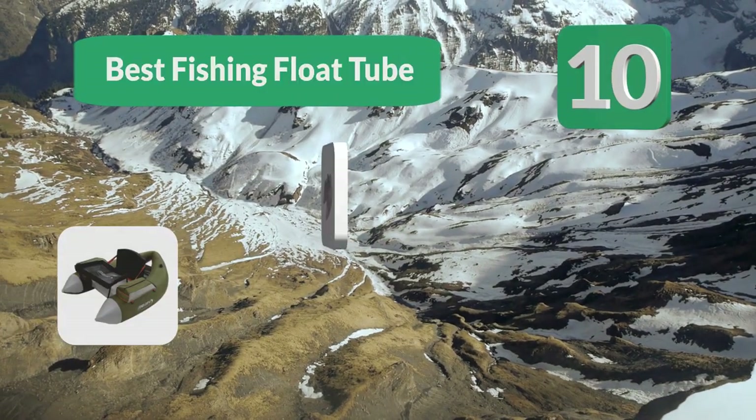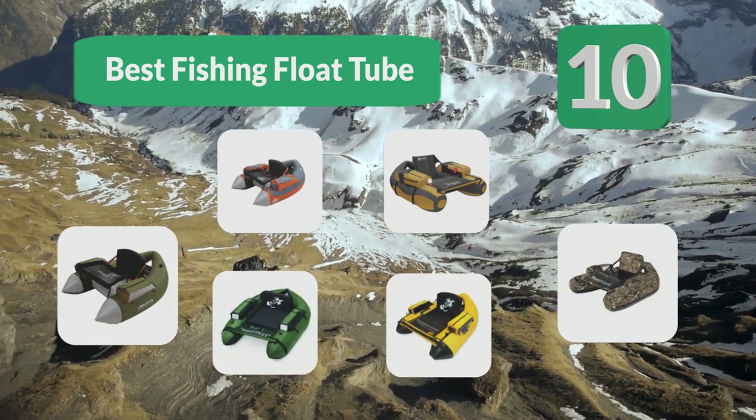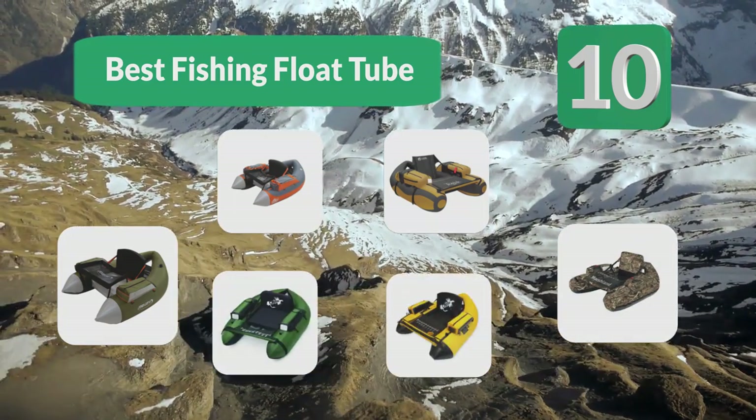Top 10 Best Fishing Float Tubes. To fish from a nice comfortable boat, some of us can afford one, and many places don't allow them.